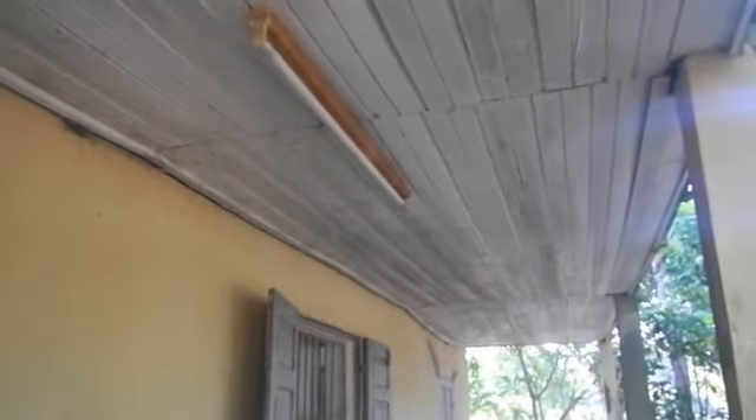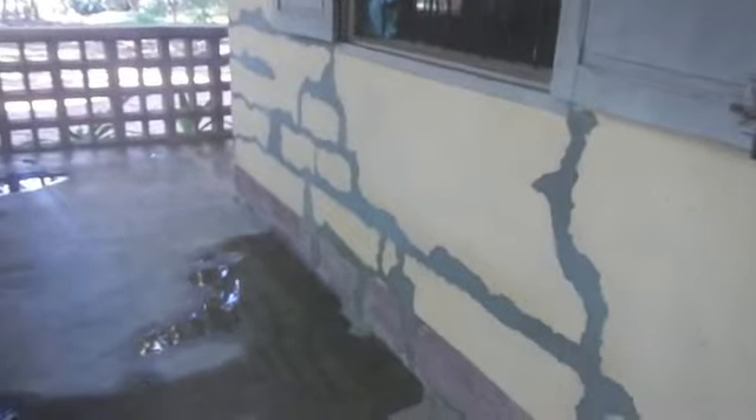This door doesn't open so we need to fix that. We've got the roof to fix — that's been sagging for a while. You can see that there's been some cement work done, some patchwork, but never completely finished.